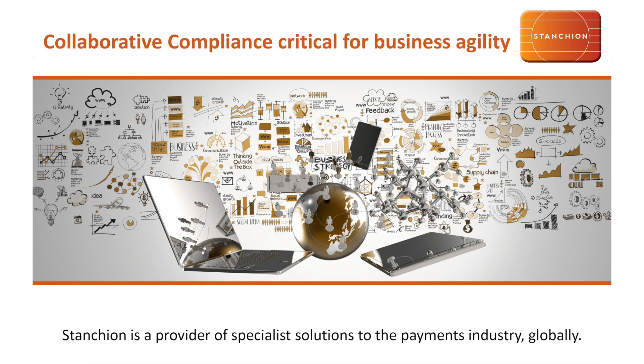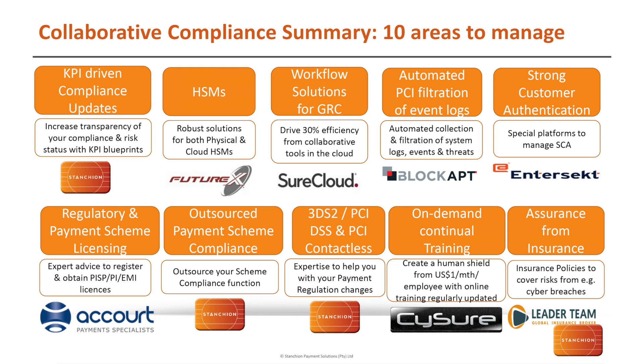Taking a look at this, there are 10 areas to manage that we would recommend, and Chris will just quickly walk you through some of those areas. Yes, so we've got our KPI-driven compliance updates, as Norm just mentioned. This is Stansion's product — we have created our KPI blueprints that allow you to take a base level and then map your own KPIs on top of it, giving you the ability to continually track the performance of your business.